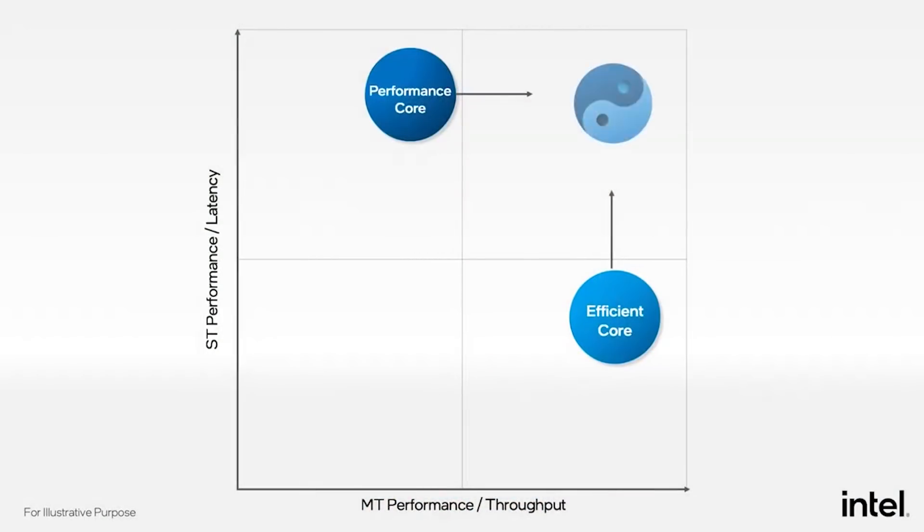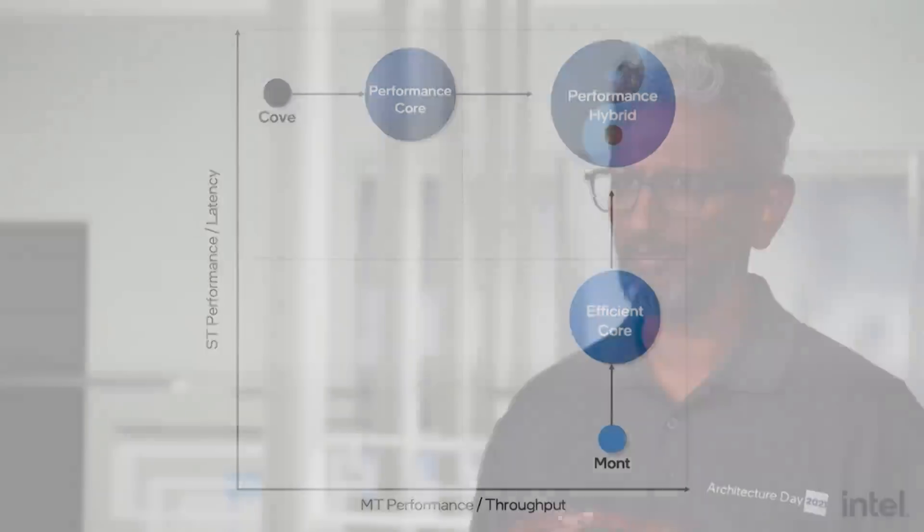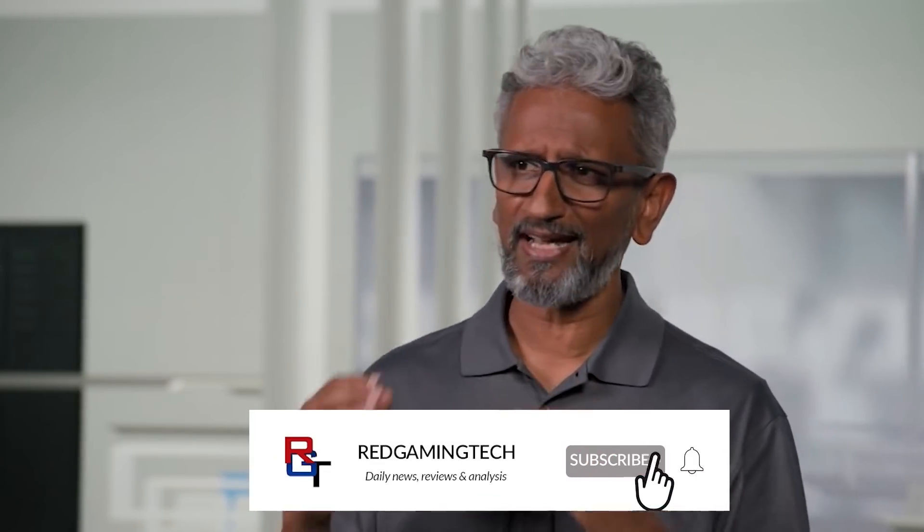Ladies and gentlemen, welcome to this Red Gaming Tech video. My name is Amata and I hope you're having a great weekend. We have quite a bit to get stuck into today, but the first order of business is yet more Alder Lake benchmarks. So with the preamble out of the way, let's talk results.